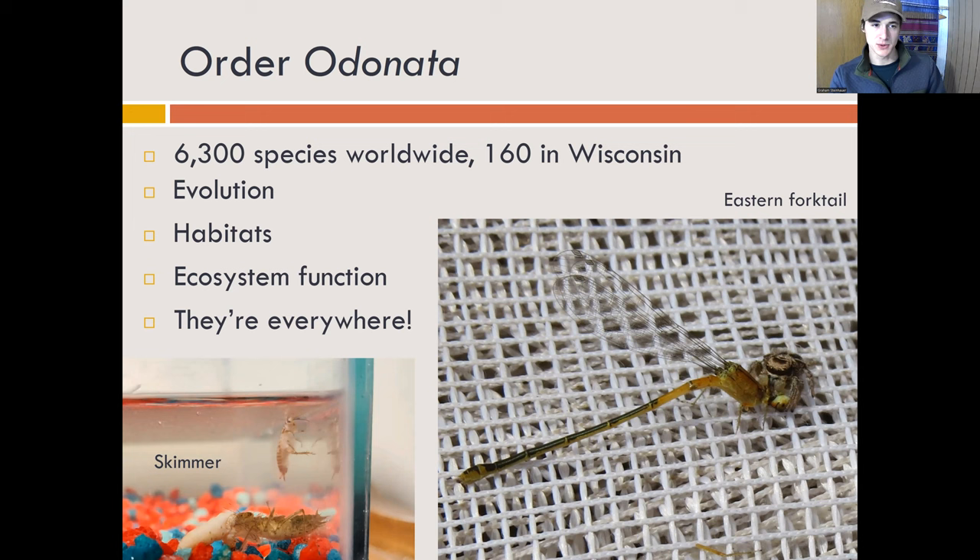For habitats, the nymphs are strictly aquatic, and the adults, though they obviously fly around, are still fairly tied to water because that's where they reproduce, though they can certainly be found in uplands very far from water as well. As far as their ecosystem function, they are voracious predators — both as young nymphs in the water and as adults in the air. You can see on your lower left this skimmer nymph devouring a wax worm about its size. But of course, they are also eaten. On the right, we have an unfortunate eastern forktail that has been attacked by a spider. They're a large, juicy meal — insectivores really like them, especially birds like swallows, just because they're so large and nutritious. One nice thing is that they're pretty much everywhere, whether it's a stagnant pond or high-quality trout stream.